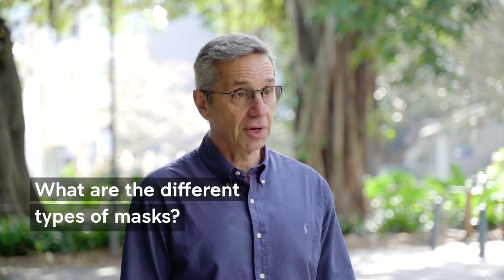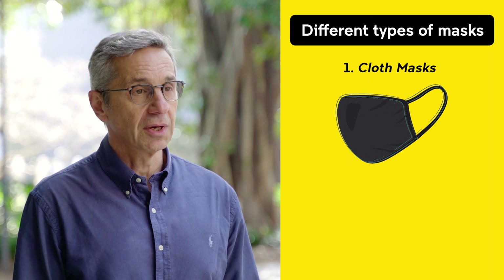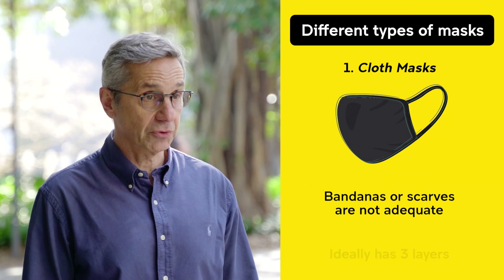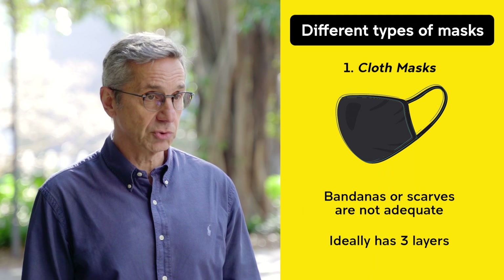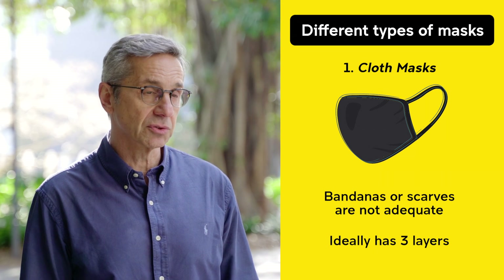There are three types of basic face coverings or masks. The first type is cloth masks. A bandana or some sort of scarf is not an adequate face covering. The cloth mask should have three layers: the inner two layers are cotton and absorbent of moisture, and the outer layer should be hydrophobic, or resistant to moisture.